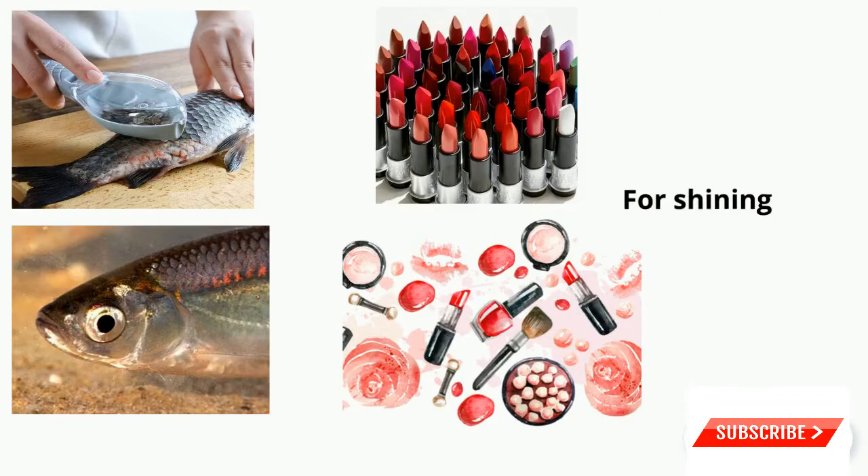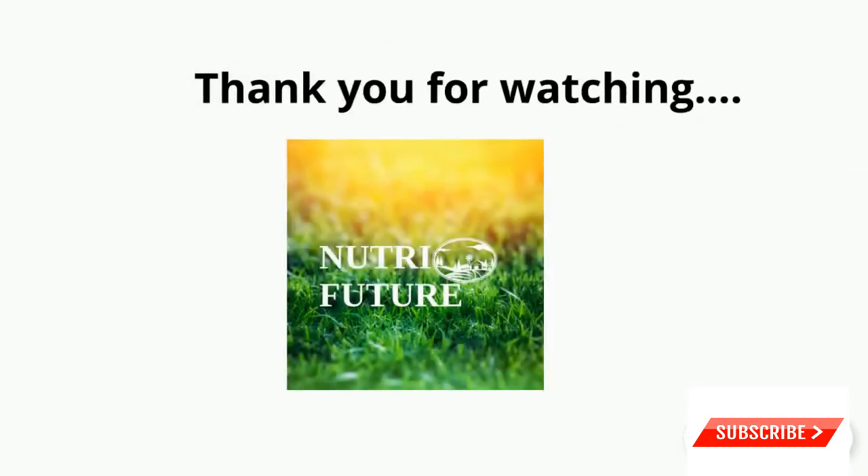It is one of many byproducts of large-scale commercial fish processing. Thank you for watching. If you really like my video, please subscribe to my channel for more information.